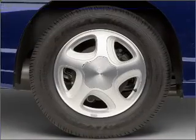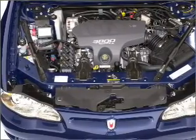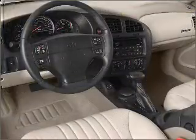Air conditioning, power door locks, power windows, power steering, cruise control, power mirrors, AM-FM stereo, and an adjustable tilt steering wheel.